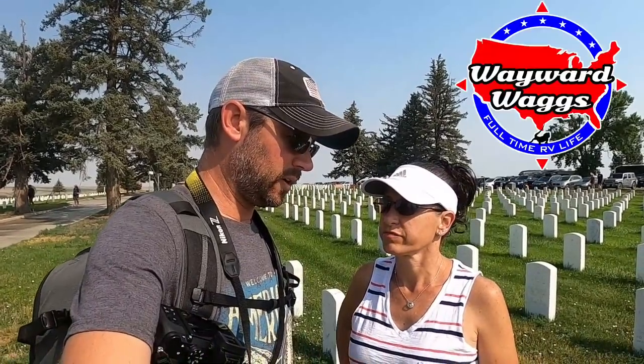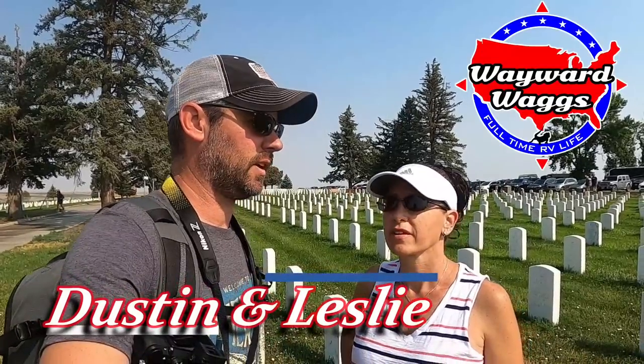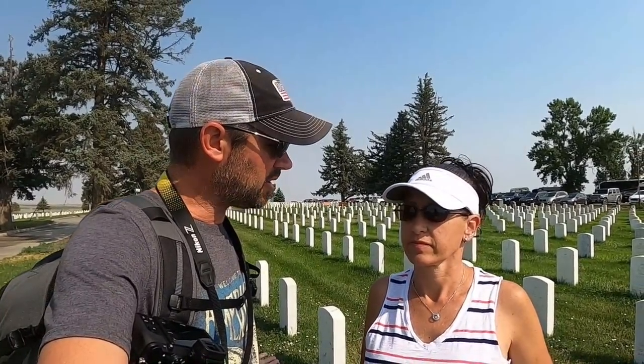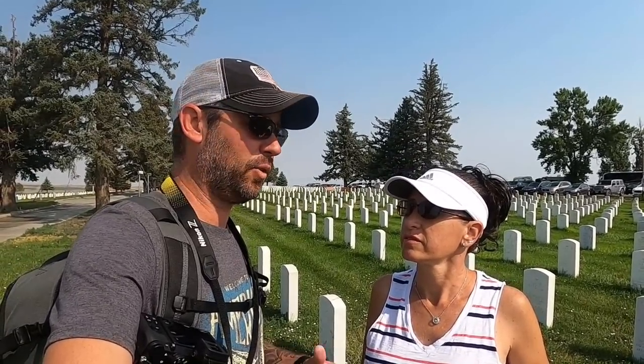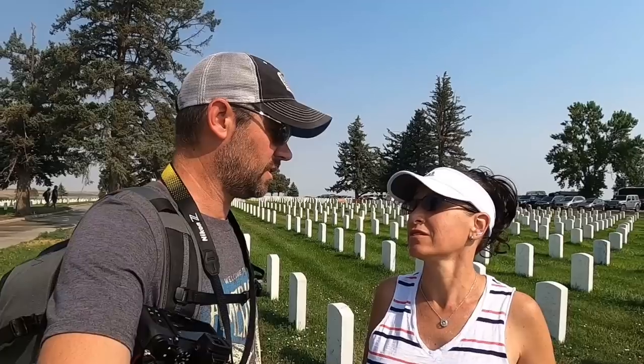We're here at the Little Bighorn Battlefield, where Custer fell — that's what it's most famous for, where the 7th Cavalry Regiment fell. Before you get up to the monument and see where Custer fell, as soon as you pull in there's the National Cemetery, which I didn't know was here. It's very cool, and it got full in 1978 — no more capacity after '78.